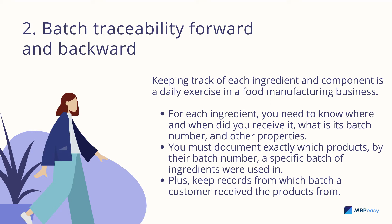Batch traceability: keeping track of each ingredient and component is a daily exercise in a food manufacturing business. For each ingredient, you need to know where and when you received it, what its batch number is, and other properties. You must document exactly which products, by their batch number, a specific batch of ingredients were used in.